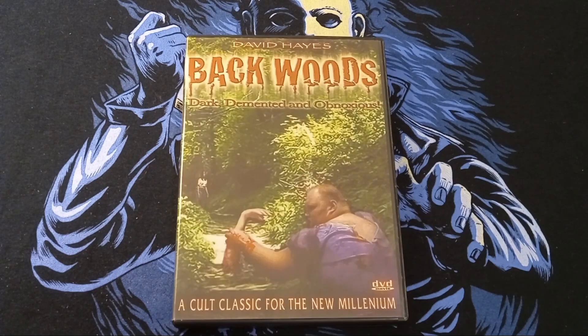The last one I picked up is Backwoods — Dark, Demented, and Obnoxious. A cult classic for the new millennium, from David Hayes. Never seen this, but it looks cool.